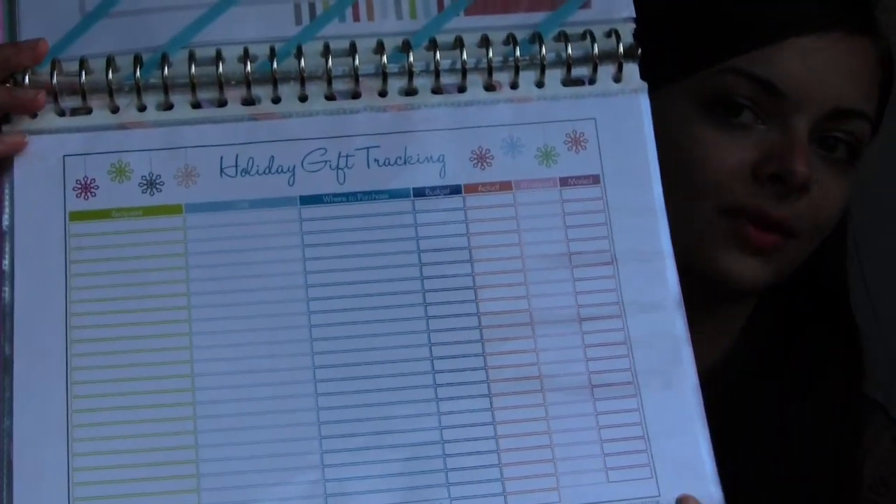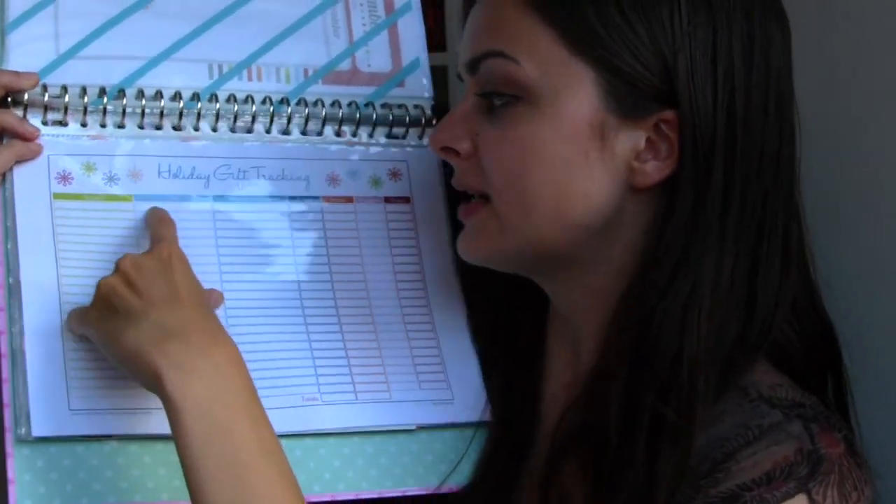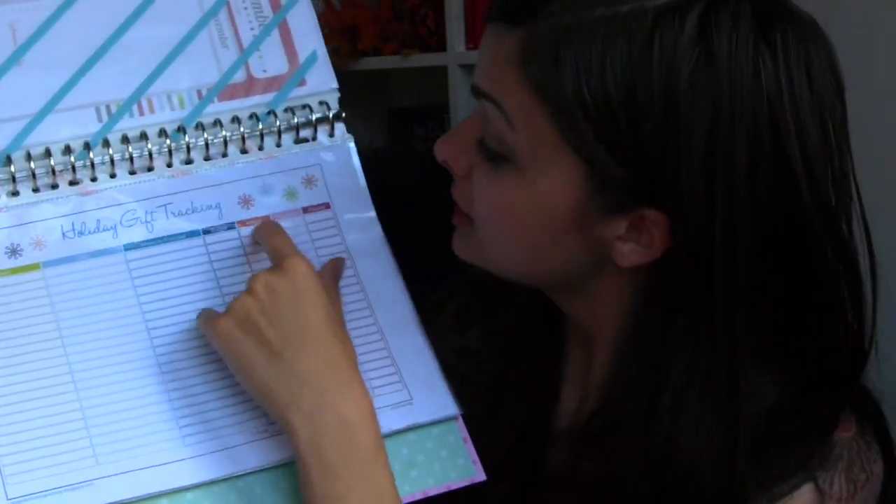It's my holiday planning. As I live alone, I don't really have to plan anything for the holidays, so this is a very small tab for me — but it's nice, just to keep as an idea for some of you guys. I have this holiday gift tracking sheet, which is really nice. It has one column for the recipient, the gift, where to purchase it, the budget, what it actually costs, whether it's wrapped and whether it's mailed — which is just the greatest thing ever. That one's from iHeartOrganizing.